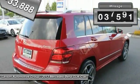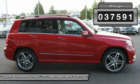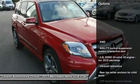This vehicle has less than 40,000 miles. Here are some of this vehicle's great options: all-wheel drive.